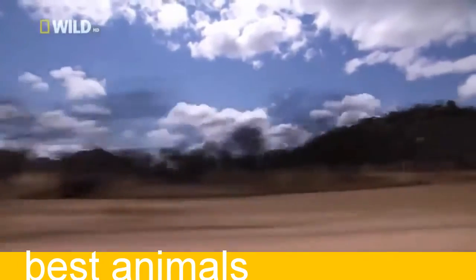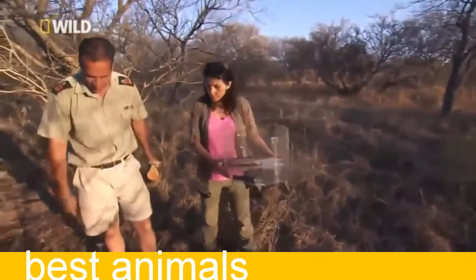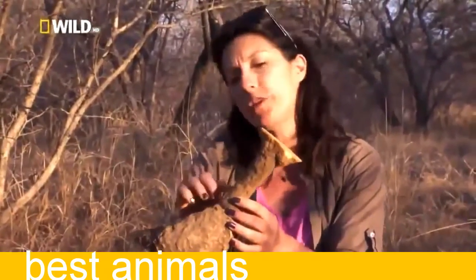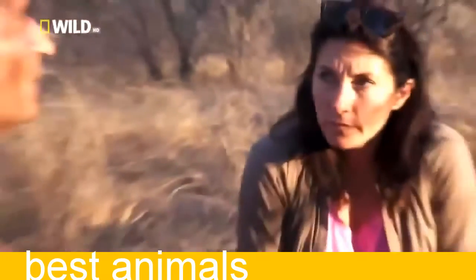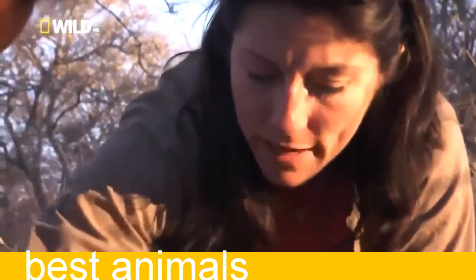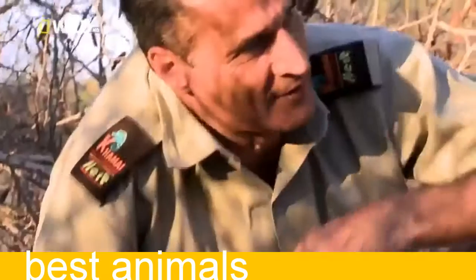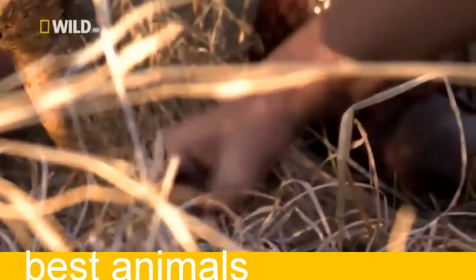Meanwhile, our finicky baboon spider still needs a new home. This is our spider's home — this is what was underneath. We're going to start making a hole for her in the hope that she'll continue and make the rest of it. Donald has learnt to be as fussy as a spider — of the roughly 50 spiders he's worked with, just one has accepted its new home.